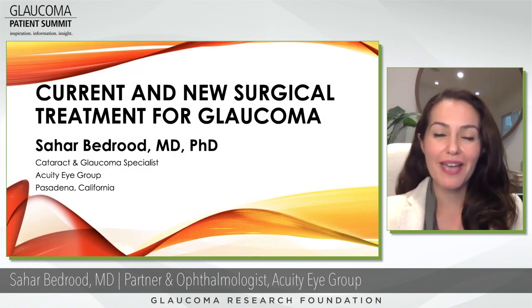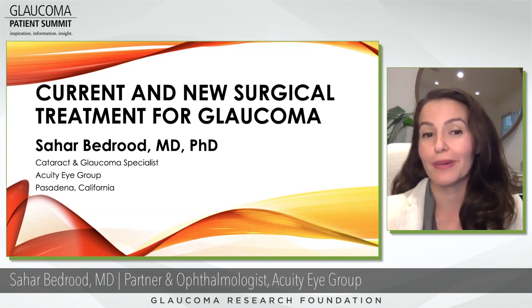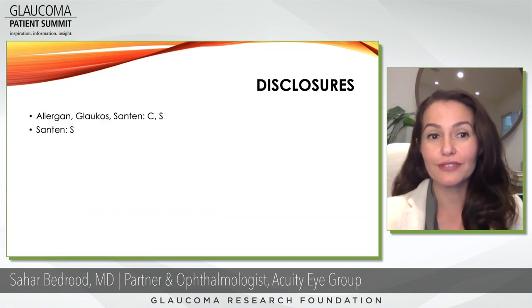Thank you, Paul. I'm excited to present to you current and new surgical treatment for glaucoma. These are my financial disclosures.